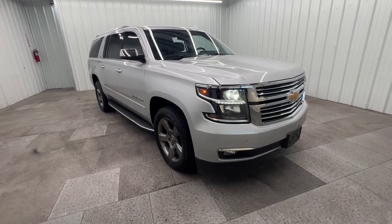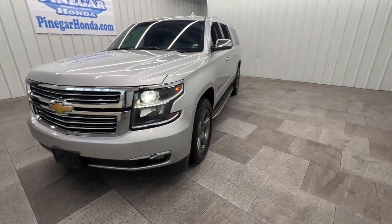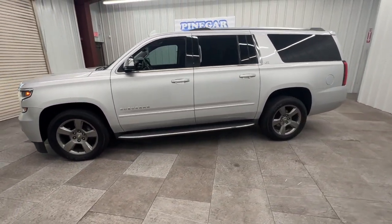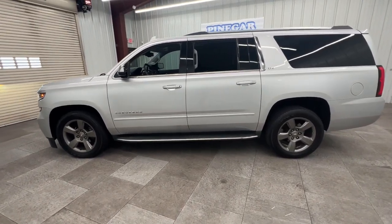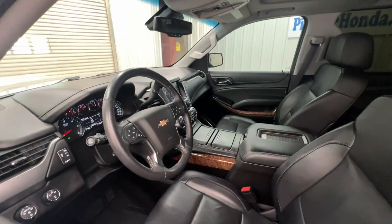Look no further than the 2016 Chevrolet Suburban. With less than 200,000 miles on the odometer, this vehicle provides excellent value. Whether you're taking that road trip or tackling a big project, keep your family safe, comfortable, and connected in the Suburban.